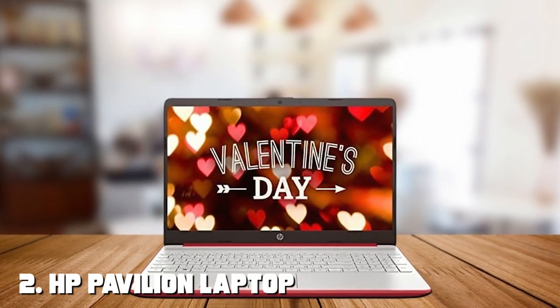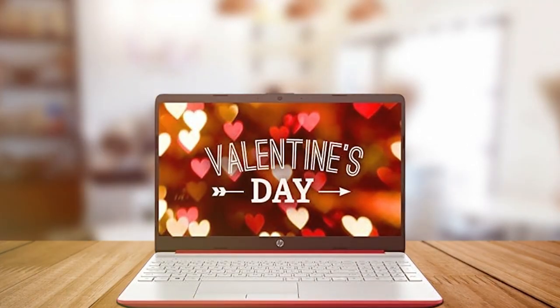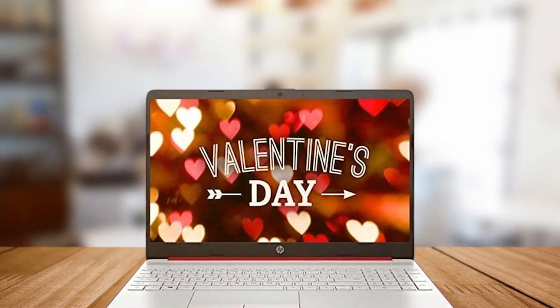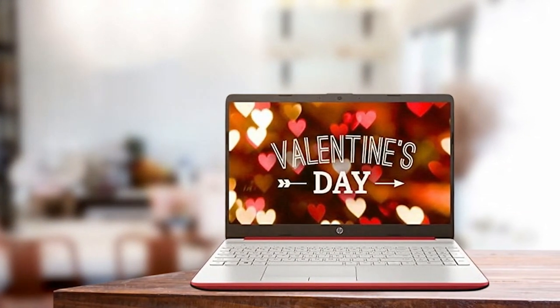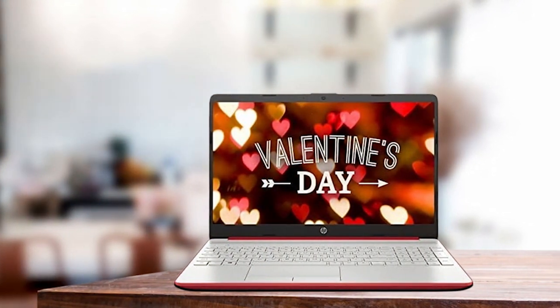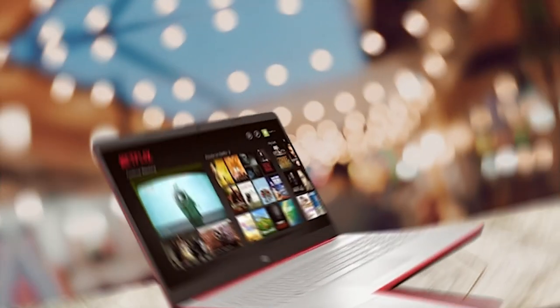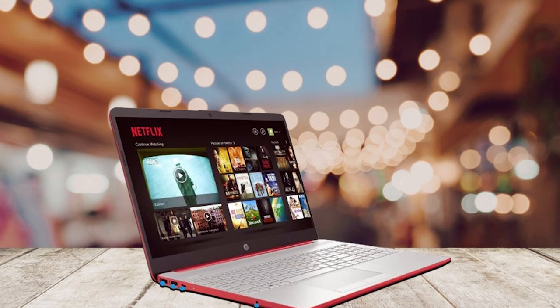Moving on to number two, we have the HP Pavilion Laptop — a perfect blend of style, performance, and affordability. This sleek and modern laptop is designed to cater to your diverse computing needs. Under the hood, it's powered by the latest Intel Core i7 processor, ensuring smooth and lag-free performance whether you're gaming, streaming, or working on complex projects.